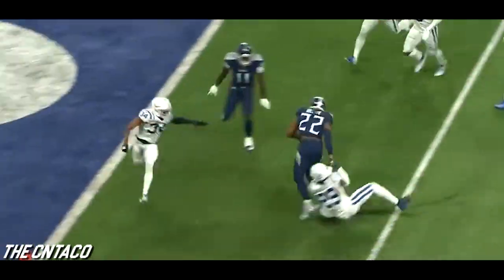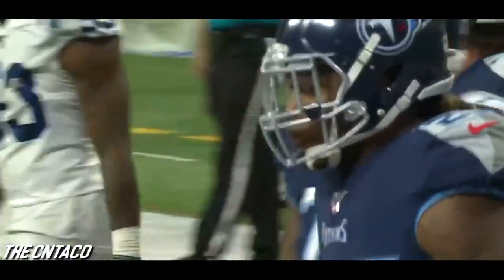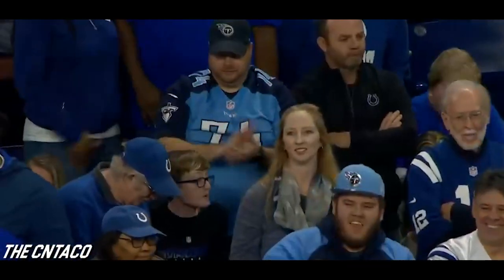Fourth and one — Henry. Look at him go — stiff arms. He's a sledgehammer. He's in! Touchdown Tennessee. What a play — Derrick Henry, 13-yard touchdown run.